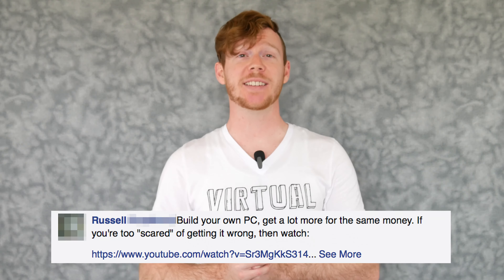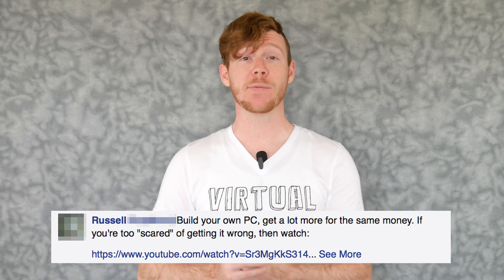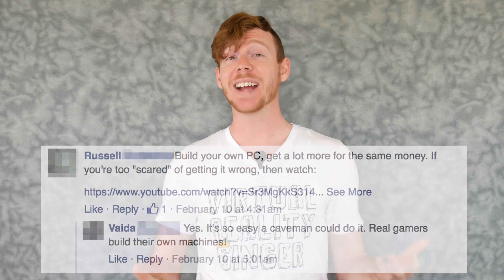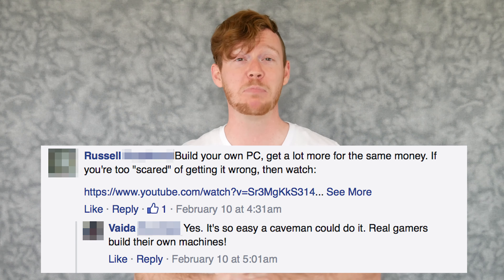Russell says 'build your own PC, get a lot more for the same money' — if you're too scared of getting it wrong, he links you to a YouTube video of a five-year-old building a computer so you feel extra shitty about yourself. Then Vaida says 'yes it's so easy a caveman could do it — real gamers build their own machines.' Looks like someone wants to sell you car insurance while also making you feel bad. In today's video I'm weighing the pros and cons of building a custom PC versus buying a pre-built VR-ready PC from an unbiased perspective.